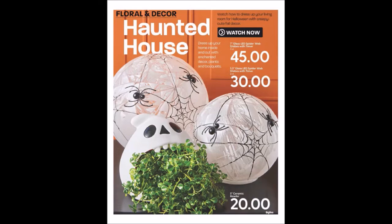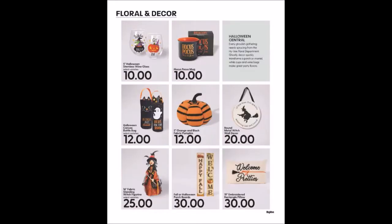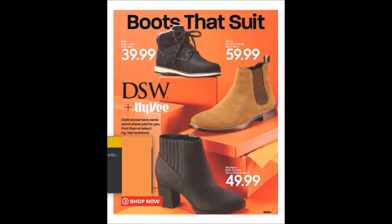We have some more decor. The zombie air plant is kind of interesting — I wonder if that's supposed to be hair. I like those sayings with coffee quotes because coffee makes me focus. There's also a 'boots that suit' page — it's DSW, designer shoe warehouse, plus Hy-Vee. That's kind of interesting, I've never seen shoes at Hy-Vee before.